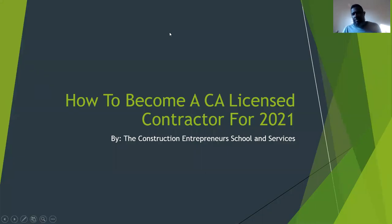Hey, my construction entrepreneurs, this is Tyrone Jones here with the Construction Entrepreneur School and Services, where we provide construction courses, training, estimating training, blueprint reading training, and we help individuals get their license. On this class, we're going to talk about how to become a California licensed contractor for 2020 — these are the things that you need to know and understand to get your license or to be licensed in California.